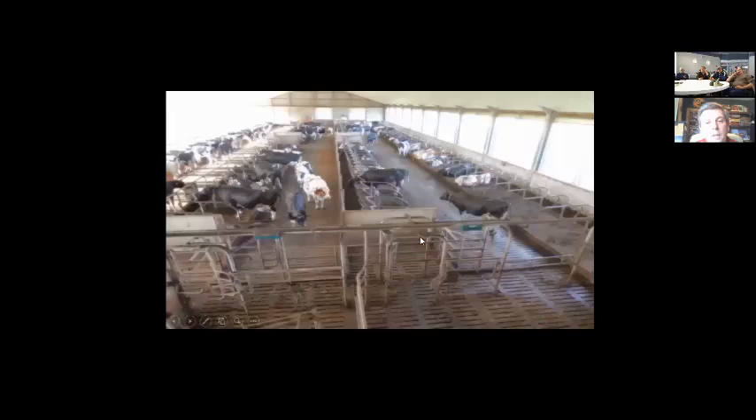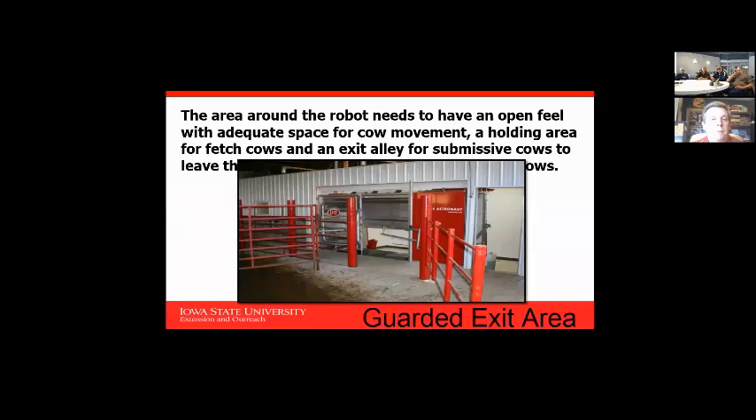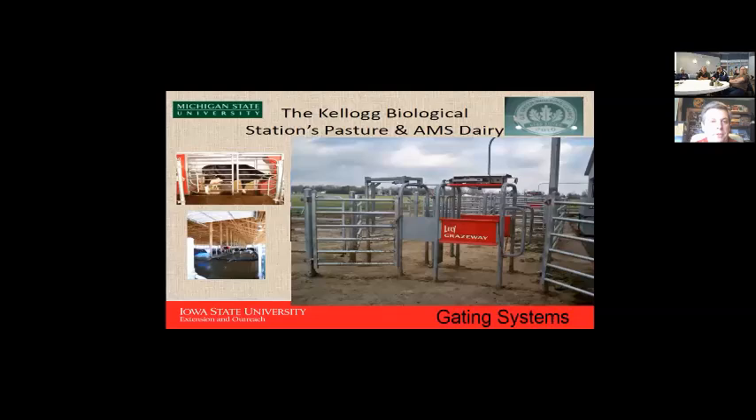With guided flow, cows have to go through the milking system before accessing the feed system — they're held in a small pen first. A concern with robots is boss cows: make sure there's a good exit lane away from the robot so boss cows don't hinder other cows from using it. Whether on pasture systems or confinement, if a cow wants to go out to pasture but hasn't been milked in the last six hours, she gets gated back through the robot first.